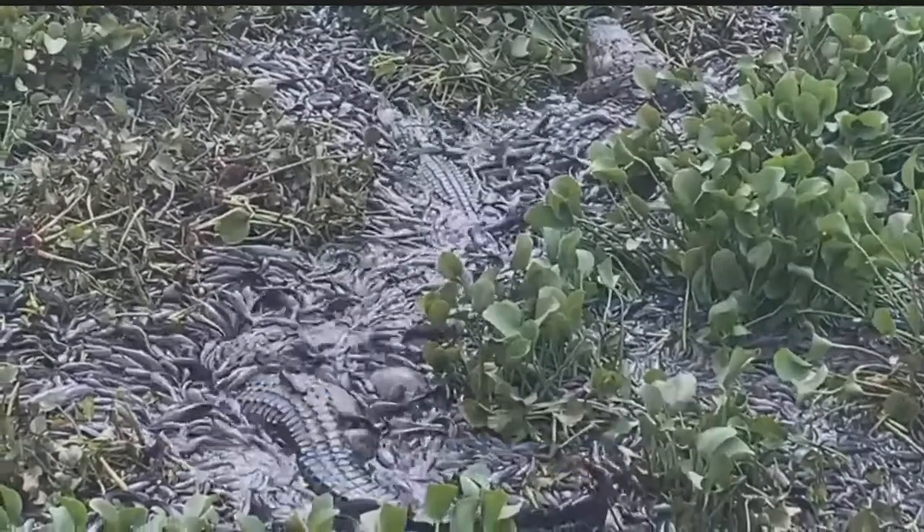Joe Petrillo, ABC7. That'll be a nightmare tonight. Dr. Clem says with really no other way to control the population of those walking catfish, it's just another crucial role the alligators play in our ecosystem.